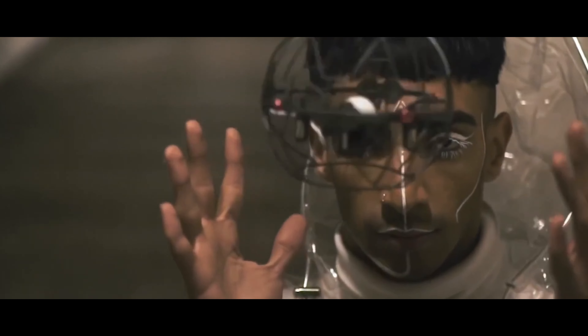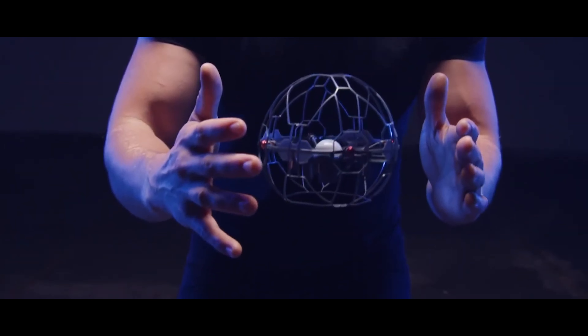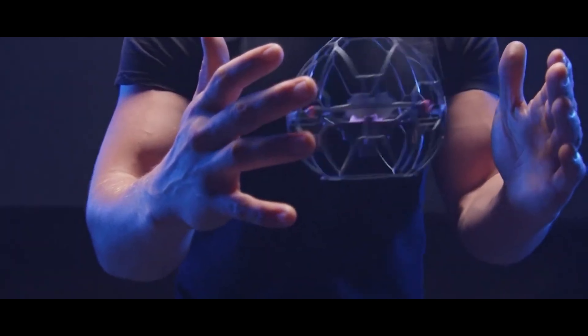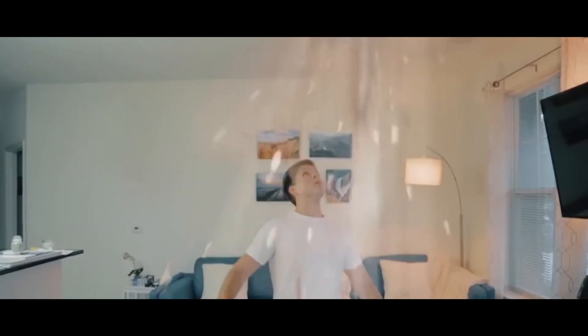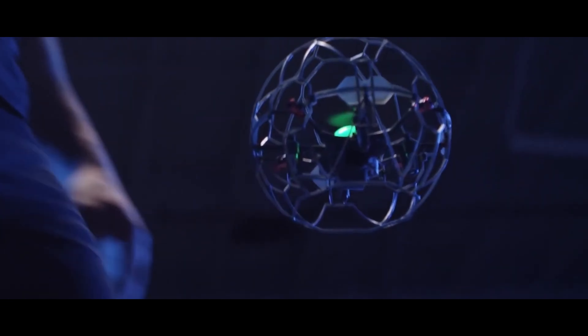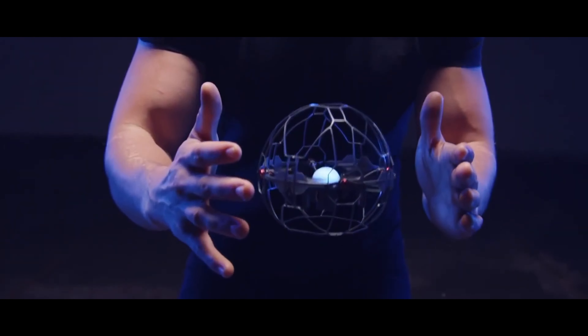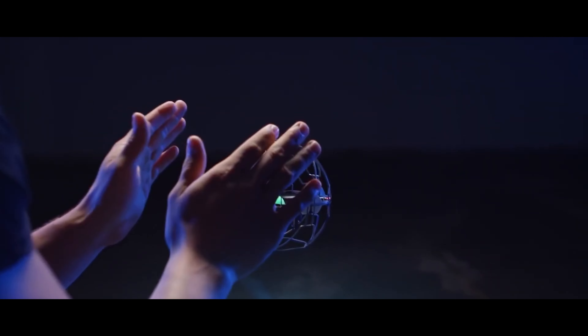The Air Hog Supernova is designed to be flown indoors and close to the pilot. Your friends and family will be amazed by its impressive array of 30 motions and 9 complex feats. If you're searching for the ultimate toy, look no further than the Air Hog Supernova. It offers a fresh take on the concept of drones, allowing you to tap into your own personal superpowers.